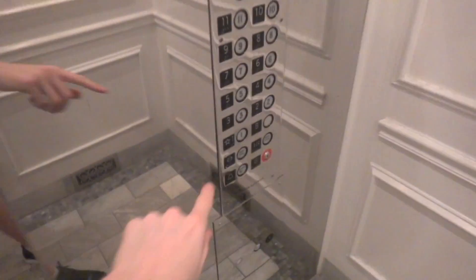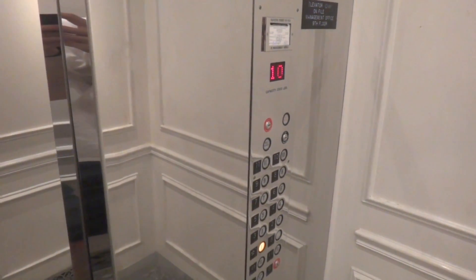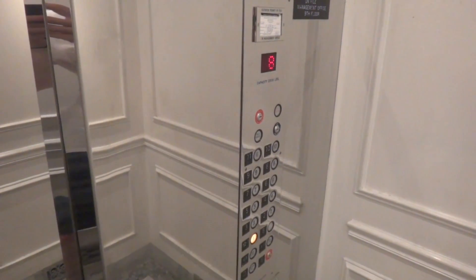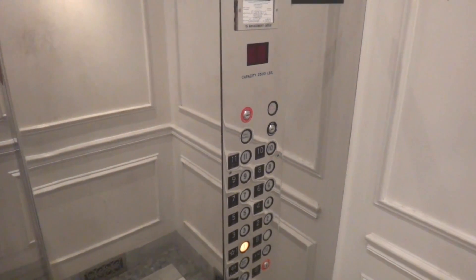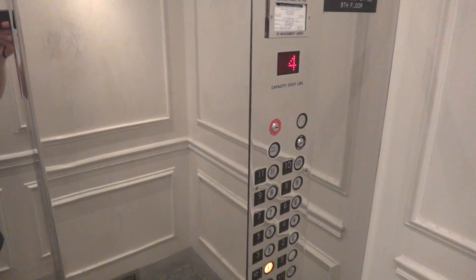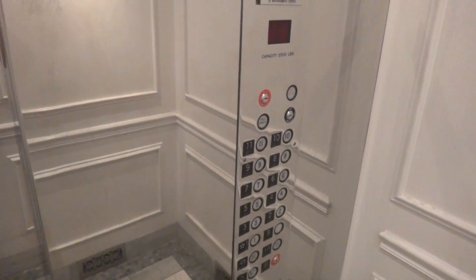Look at the size of that elevator. Look at that. I'm very impressed. Look at that door equipment up there — GAL interlock.